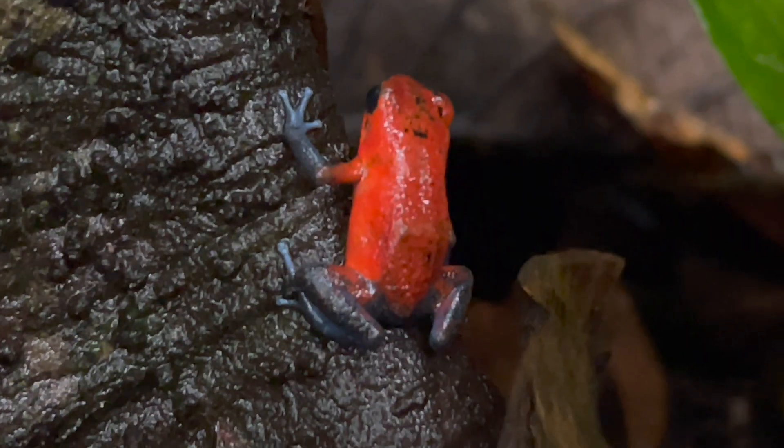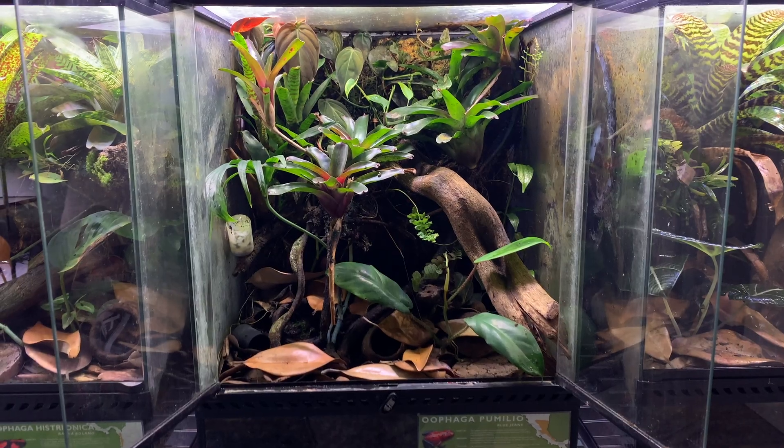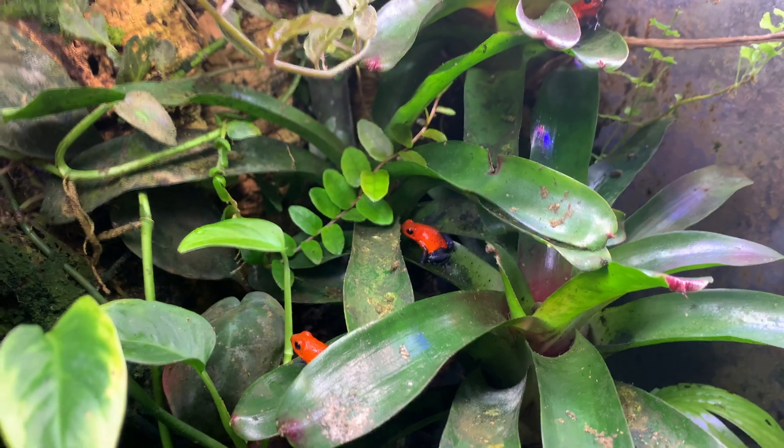Welcome back to Jack's World of Wildlife. Today we are in the beautiful northern lowland forests of Costa Rica, and I'm looking for a familiar face — the strawberry poison dart frog, the blue jeans, or Oophaga pumilio. You might recognize this species as being one in my own personal frog collection, so I'm super excited to show you how these animals are in their natural habitat. Let's see if we can find any strawberry poison dart frogs.